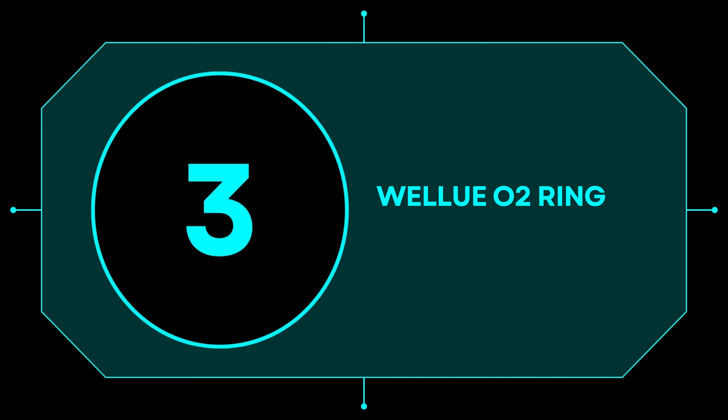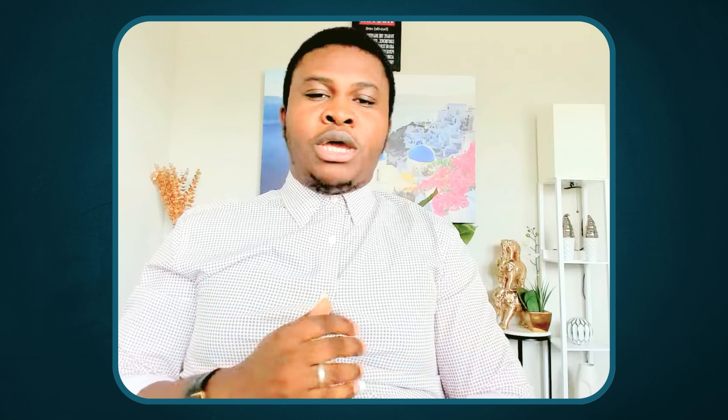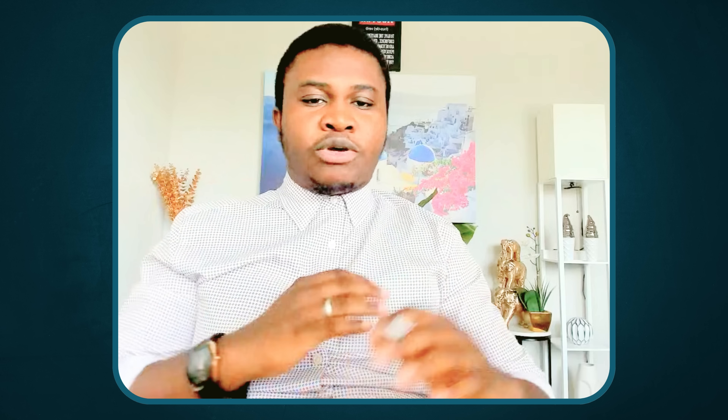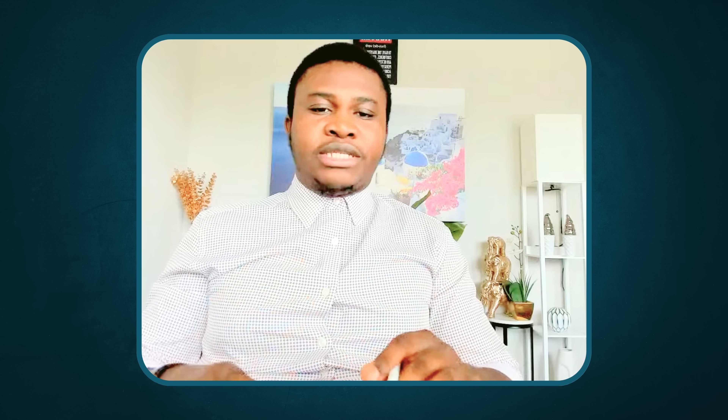Next on our list is the World You Want Ring. Similarly, it's for sleep apnea detection, oxygen, and heart rate monitoring while sleeping — checking if you're getting enough oxygen during sleep. It does mostly the same things as the Ring Congen 2, but has a different design and aesthetics. It also has a preset feature where you can set the oxygen level threshold so it wakes you before levels dip too low, catching any critical situation. A really great device as well.